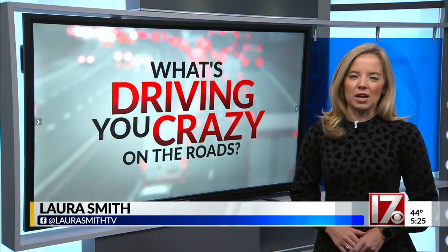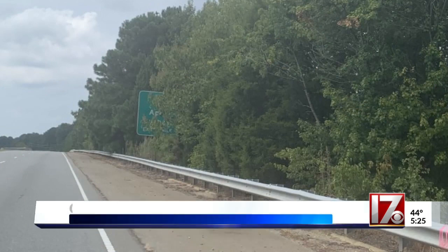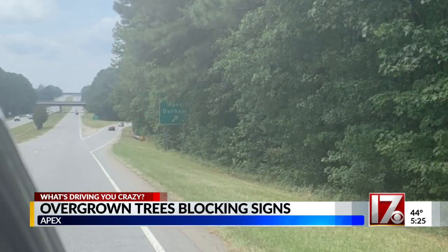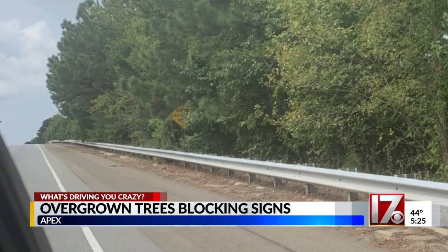A CBS 17 viewer reached out to me about overgrown trees blocking highway signs in Apex, and it's driving her crazy. Gretchen Zinger sent me these pictures. You can see the signs covered by those branches. This is on Highway 64 near Old Raleigh Road in Apex, traveling towards NC 55.